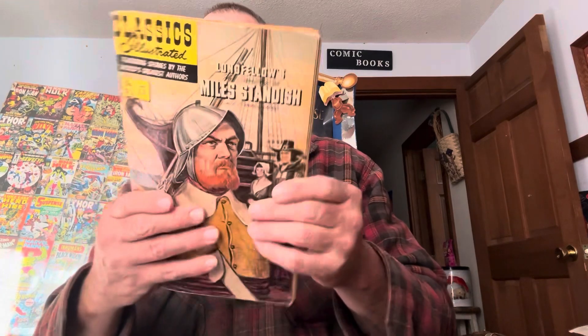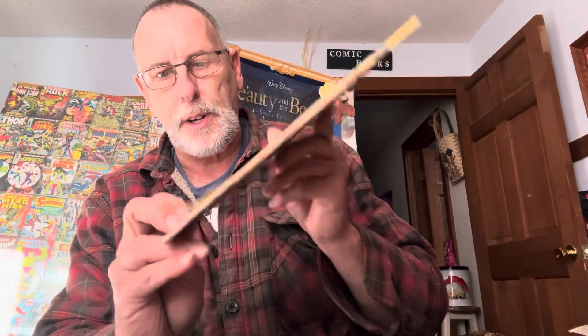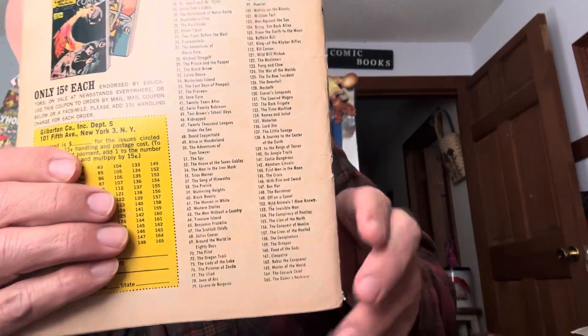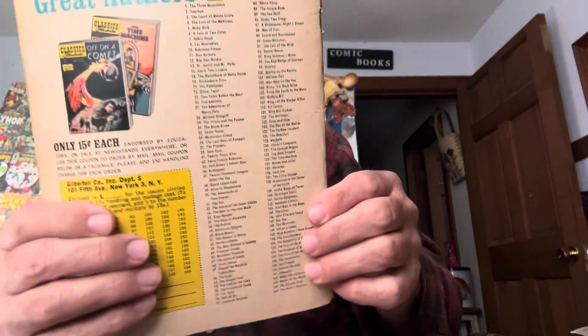I took it out of the bag because it was kind of bad. Classics Illustrated — Longfellow's, Miro Standish, number 92. You can tell in these Classics Illustrated, you look at the back. If you look in the price guide, you see the number in the bottom right here — 165. It's not really 92, it's 165. You have to go by that number when you look up Classics Illustrated in the price guide.